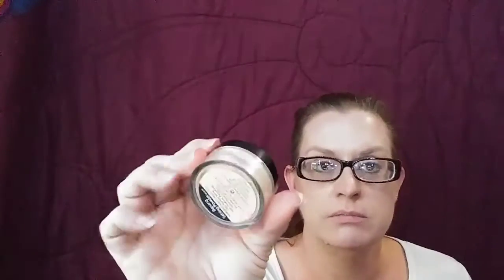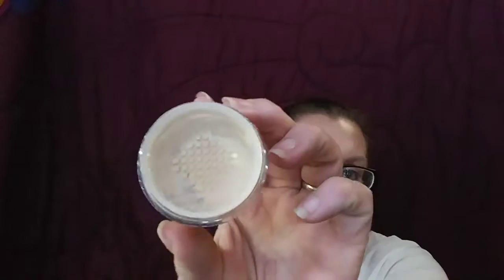The first item up is the banana setting powder. That's all I can really tell you about it — I haven't used it. I got this in the Boxycharm, I think, and I did not use it. It is not opened, as you can see the plastic is still on there. The color is medium.